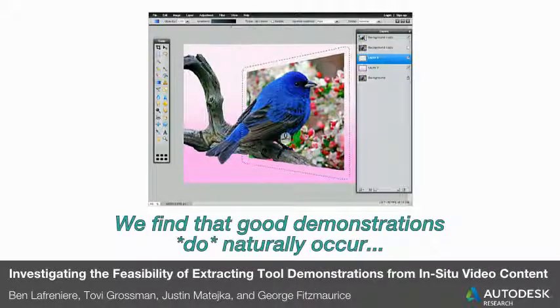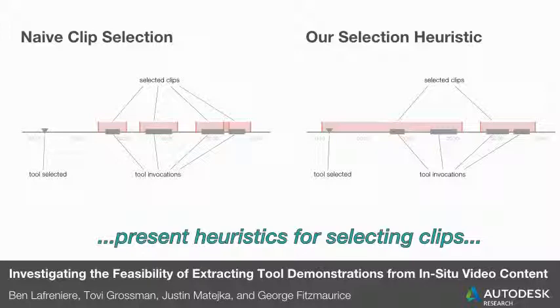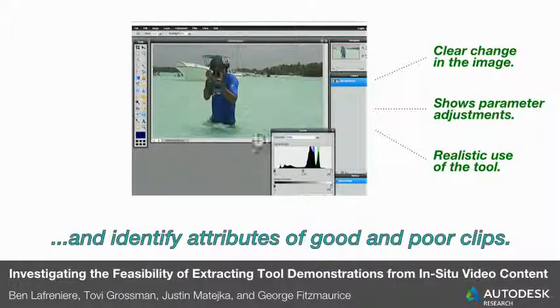We find that good demonstrations do naturally occur, present heuristics for selecting clips, and identify common attributes of good and poor clips.